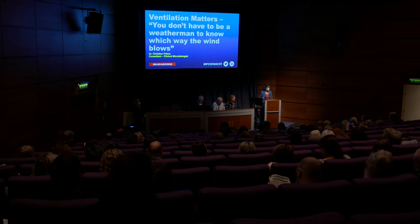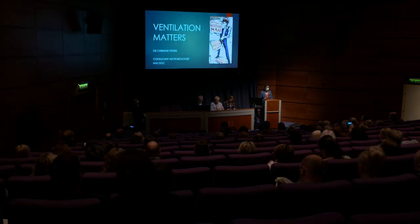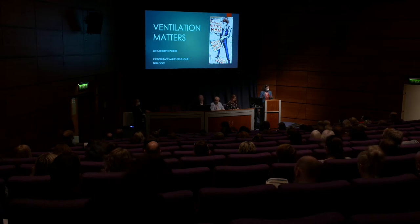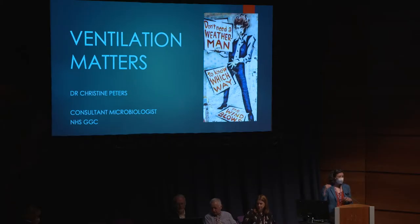I'm delighted to be here to talk about my favorite topic. The first time I really began to appreciate the importance of air and what it moves around in a building was when I started in microbiology. We used to do the autoclaving in the basement, and another department would complain about the smell. My boss was adamant there was no way they could smell it. It turned out the exhaust from our lab was right next to the intake from their building, and so this interest was born.